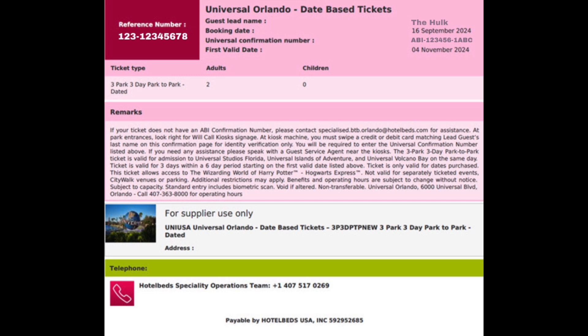When you're at the kiosks you will then be able to retrieve the physical tickets. To do this you will need a credit card in the lead guest's name. This does not need to be the same credit card that the tickets were booked through, as long as it's in the same name. This is purely for ID and verification purposes. When you've done that you will then have to enter the Universal Confirmation Number.